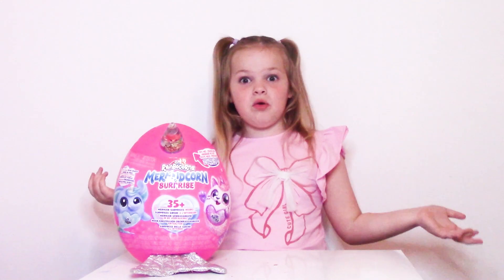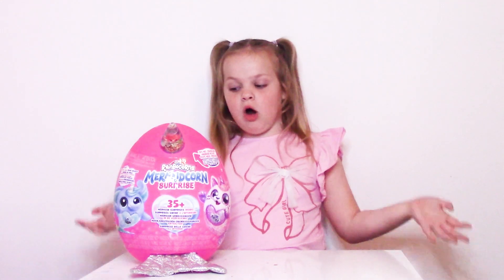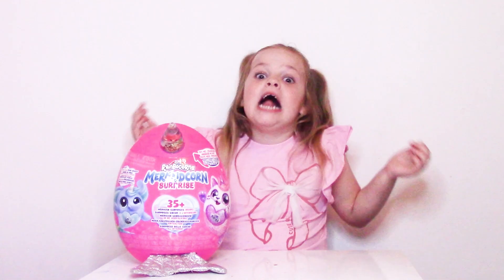Hi guys, it's Eden here. Today we're going to be opening Rainbow Cards Mermaid Surprise. Let's get started.